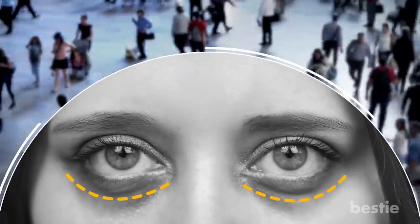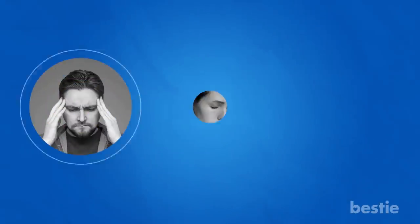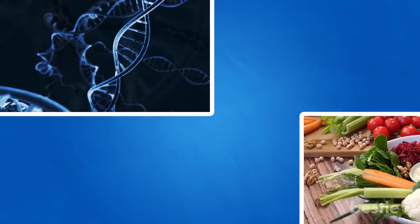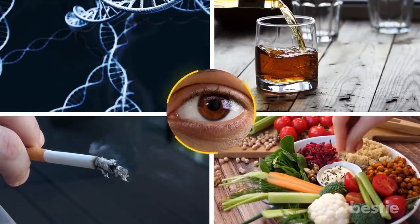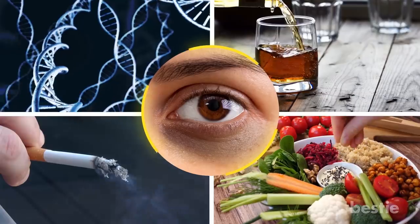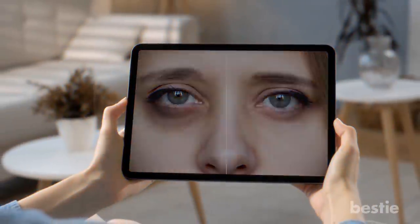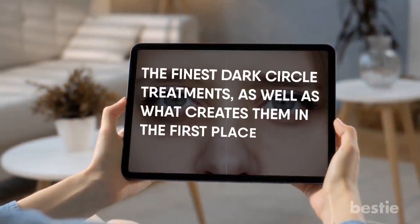In today's hectic world, most people get circles beneath their eyes, but it's not always clear what the causes are or how to get rid of them. Stress, exhaustion, and the natural aging process are commonly blamed for dark circles. However, other things like genes, diet, smoking, and alcohol are often overlooked. Dark circles can be addressed with home remedies, medical procedures, or both. In today's video, we will talk about the finest dark circle treatments, as well as what creates them in the first place.